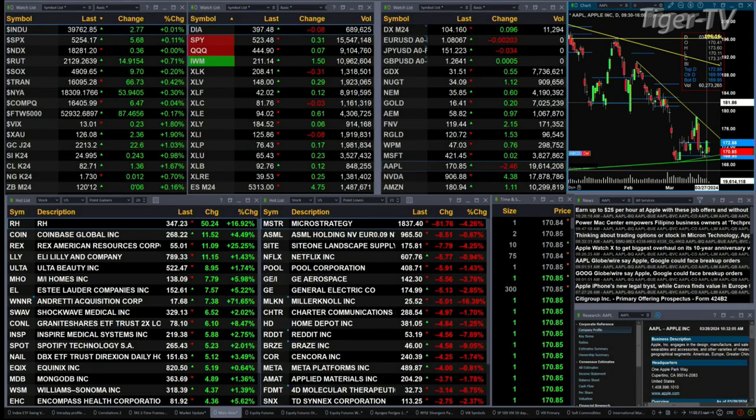Gold is trading up 22 bucks, silver's up 24 cents, light crude is up a buck 30. The US dollar index is up slightly, 30-year Treasuries up six ticks, natural gas is basically flat. Let's figure out what all that means by looking at that nine-panel market update chart.